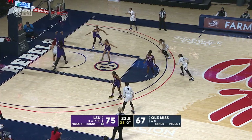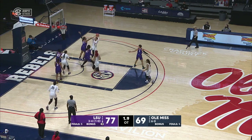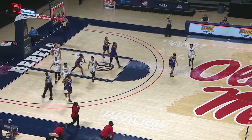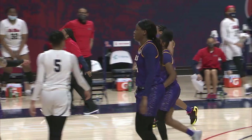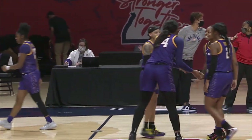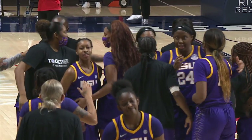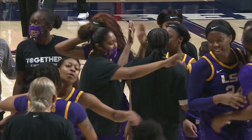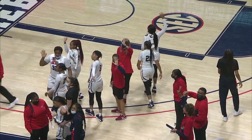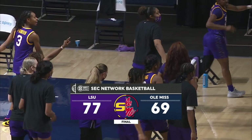Austin one on one with Afua — goes baseline, reverse layup is true. LSU a come-from-behind victory to pick up their second win to begin SEC play. These Tigers are going to be a force to be reckoned with in Southeastern Conference action this year. Definitely going to have a target on their back coming into this one. Impressive effort. Ole Miss had the odds stacked against them with the limited bench, but LSU they brought the fight. That'll do it for us here in Oxford. For Lindsey King and our entire team, I'm Seth Austin saying so long. Final score: LSU hands Ole Miss their first loss of the season with a 77-69 victory.